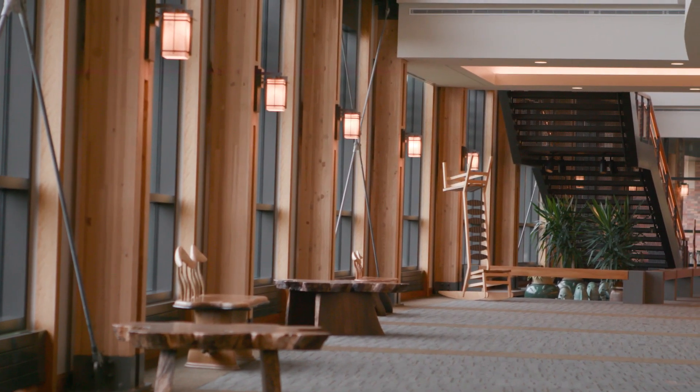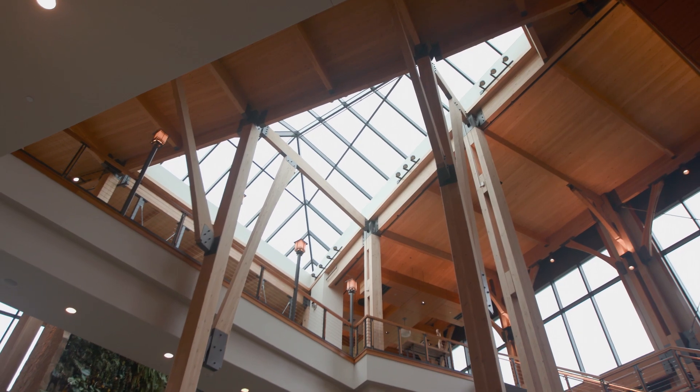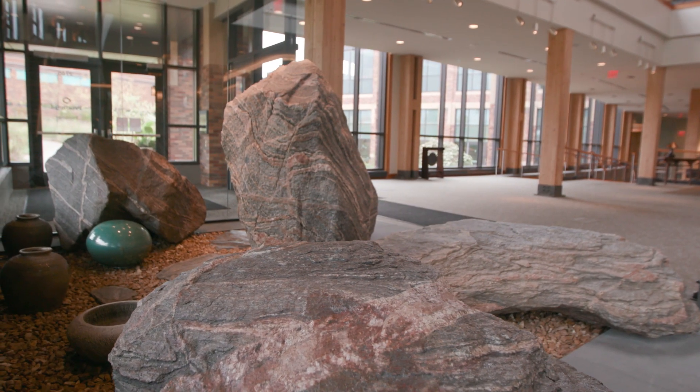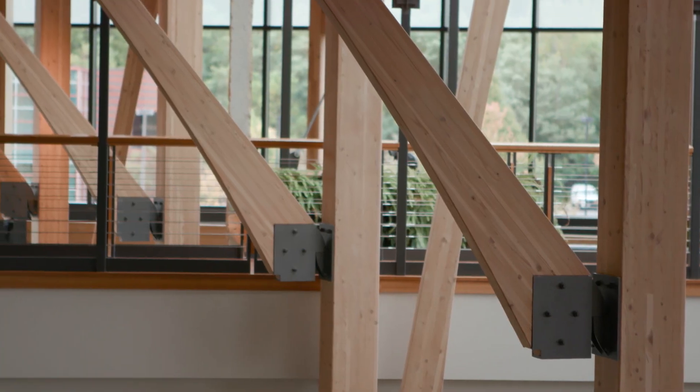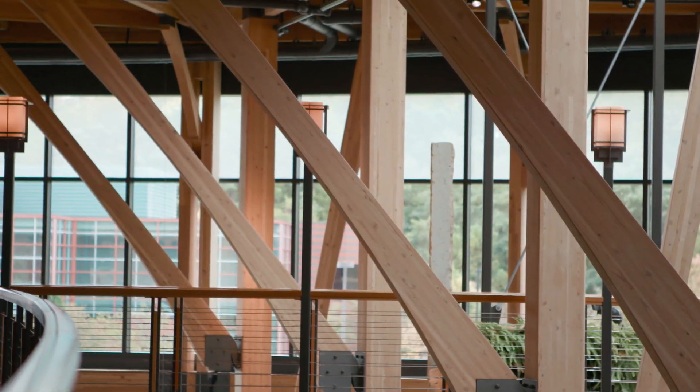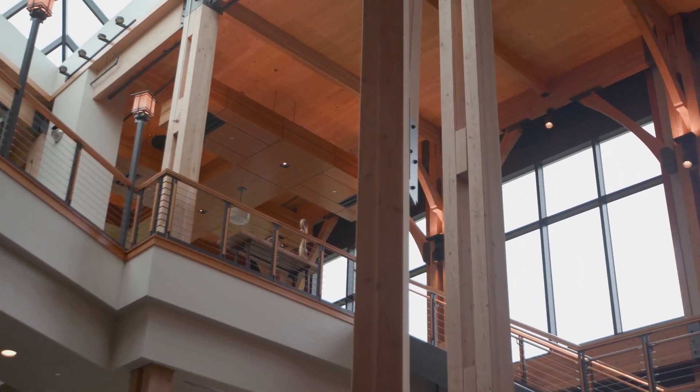Built with sustainability in mind, the space brings in abundant natural light, holds the glacial erratic boulders pushed to the land over 10,000 years ago, and uses a combination of straight beams and curved arches that create flow, ease, and a creative, productive, and healthy working environment.